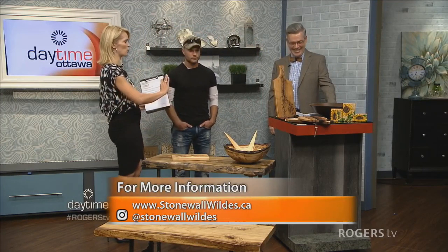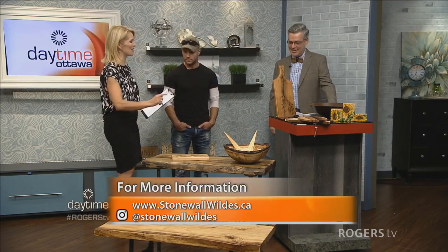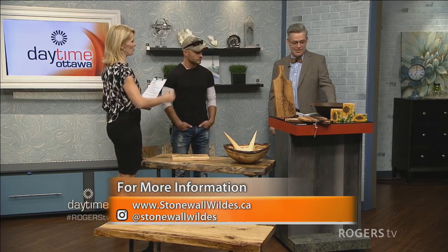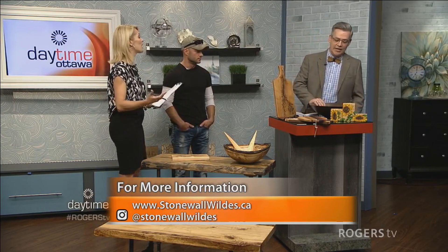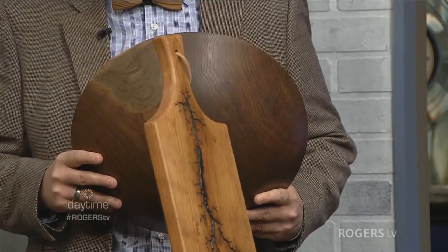We've got shotguns on one table and electricity on another — really interesting. That salad bowl over there — could be a decorative bowl as well. This is from one of our first artists, Larry Katz from Ottawa. He's been with the gallery about four years. We've always had some wood products, and now we're expanding — we have seven wood artists and a couple more coming on board in the next few weeks.